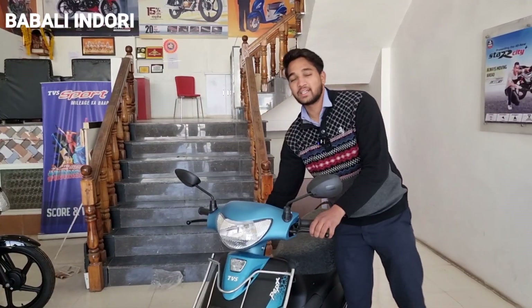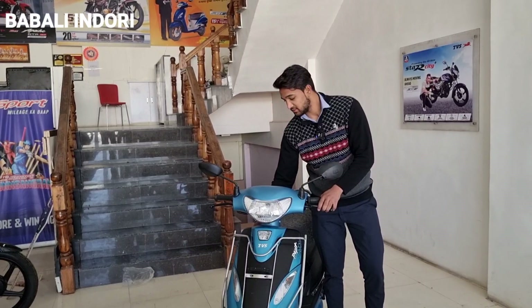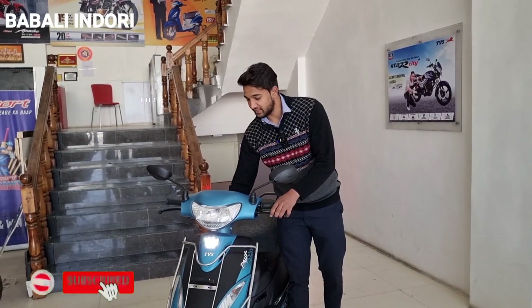The mileage will be 70-75k plus. The price starts from 78k.